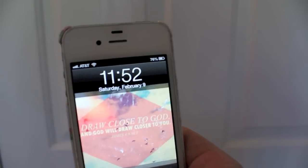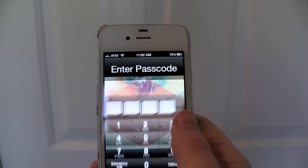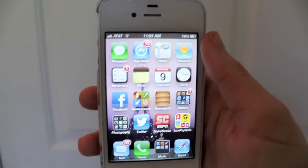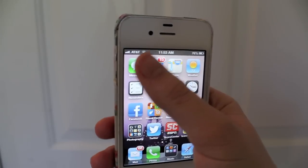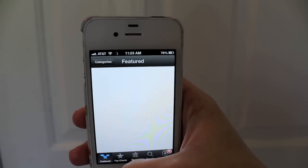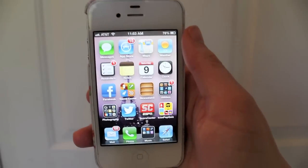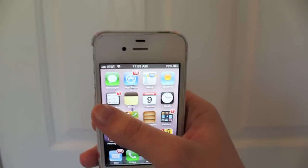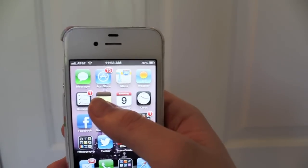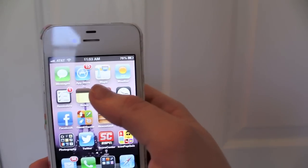So this is my lock screen. It says 'draw close to God and God will draw close to you.' And this is my home row of apps. These are pretty much the standard way they come on your iPhone — the Messages app, App Store, Weather, and Reminders, just for when you need an extra reminder to do something. Notes — and I have 88 notes.